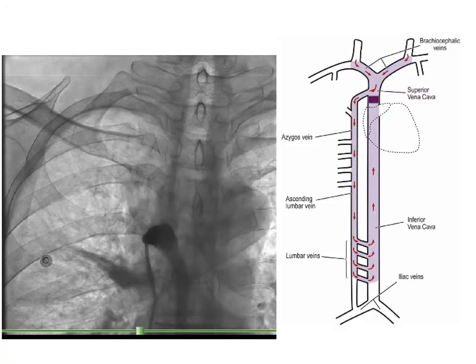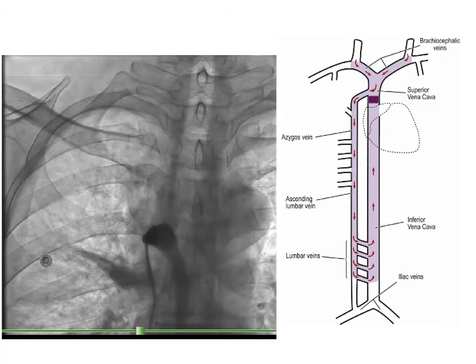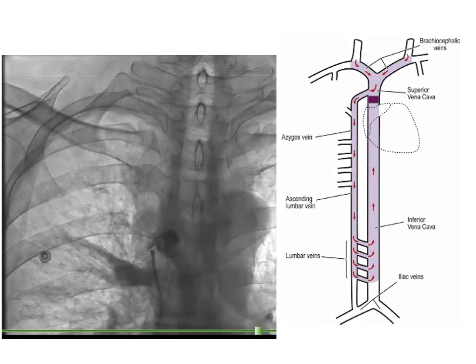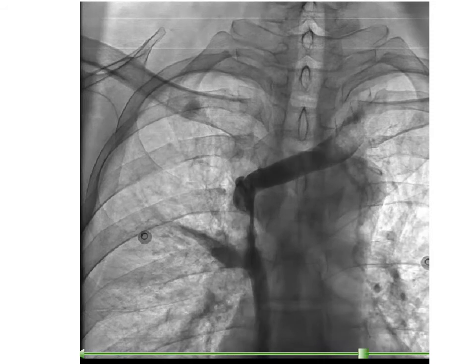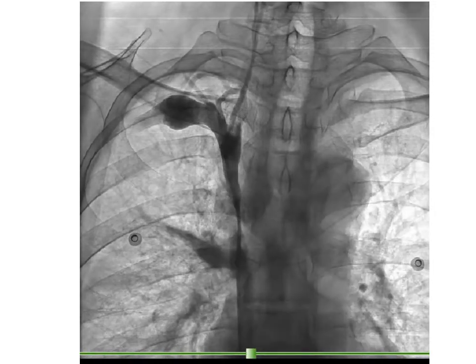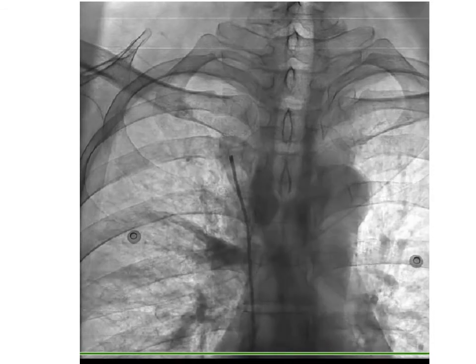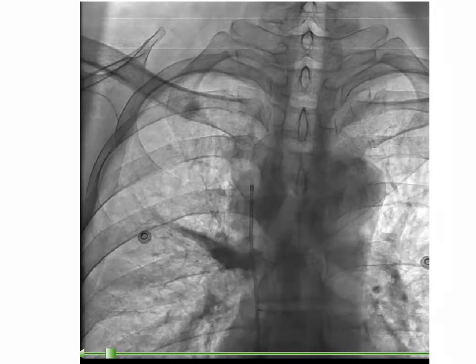After crossing, the injection shows an enlarged azygous vein. As the picture shows, in this patient the azygous vein works as a major collateral to drain superior vena cava blood to the inferior vena cava. Injection in left and right brachiocephalic veins shows a patent left brachiocephalic vein, some stenosis in the right brachiocephalic vein, and strict stenosis of the superior vena cava.